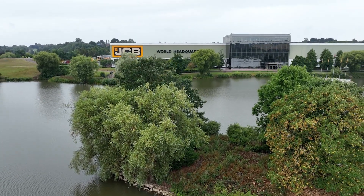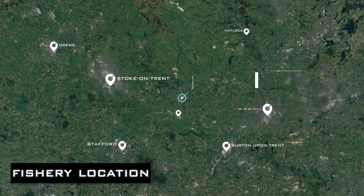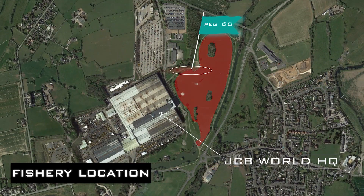Hi, my name is Dean Barlow and you join me at the fabulous JCB Lakes in Rocester, Staffordshire. We've been given special permission to use the lake to see how I qualified for the feeder masters final this year.